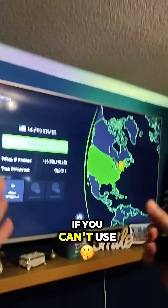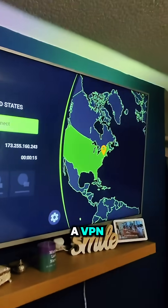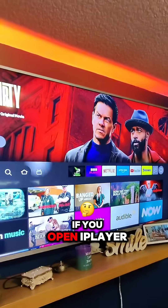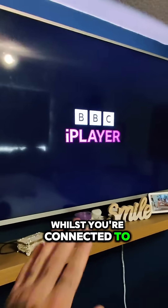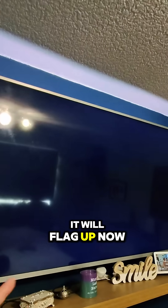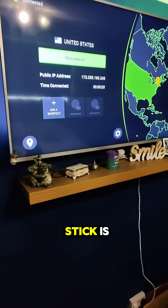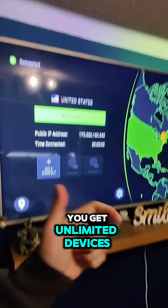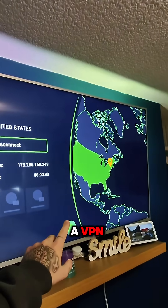Amazon Fire Stick owners, if you can't use an app on the Amazon Fire Stick because you're connected to a VPN like me — for instance, if you open iPlayer, you won't be able to use it whilst you're connected to a VPN, it will flag up. The benefit of using IPVanish on the Amazon Fire Stick is you get unlimited devices and you can also disable it for apps that don't work with a VPN.